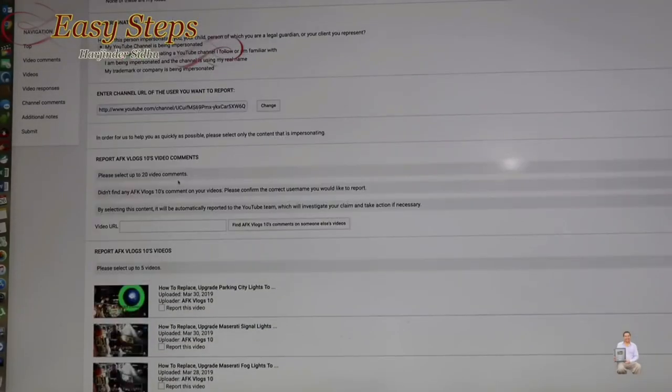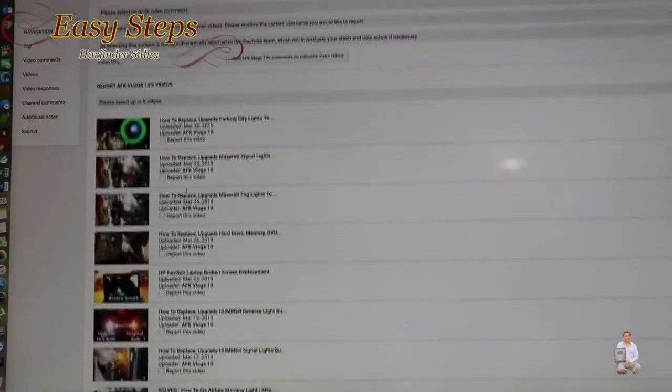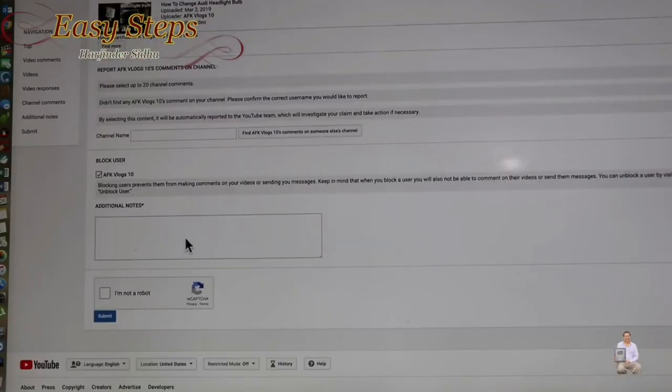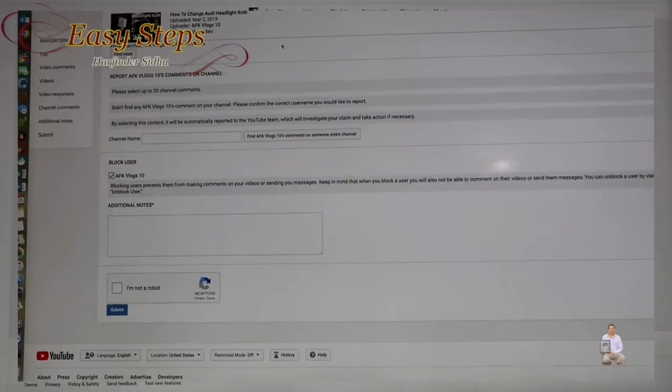As soon as you click continue, all the videos will pop up. You can select up to 20 videos and comment on them. In my case, the whole channel was hijacked. Add an additional note explaining exactly what happened, then click 'I'm not a robot' and submit. Then you have to wait until YouTube investigates and gets back to you. Now I'll show you quickly on my Easy Step channel.